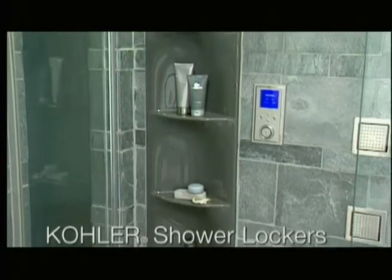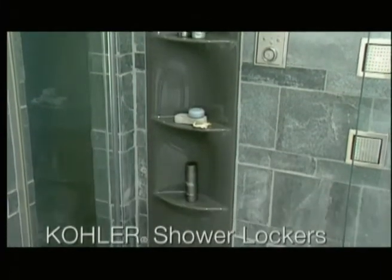New Kohler Shower Locker Units provide convenient shelving for personal items. Their low profile design lends a seamless appearance within tiled shower walls.